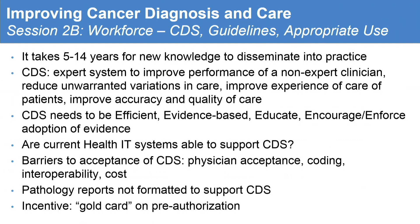For the workforce, it really takes 5 to 14 years for new knowledge to be disseminated, and we hope that Clinical Decision Support (CDS) that is going to be implemented will really change that. A current health system able to support CDS — somebody from group B needs to take that further and see how to make it an action item. Barriers to acceptance of CDS include physician acceptance, simplicity, coding, interoperability, and cost — it's a huge part. Pathology reports are not formatted to support CDS. A gold card on pre-authorization: we're going to try to assign somebody from the workshop to see if they can follow through on these action items.